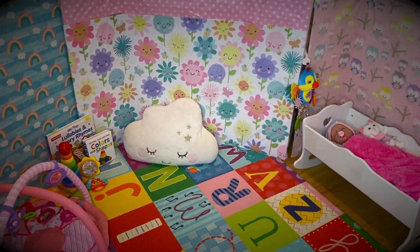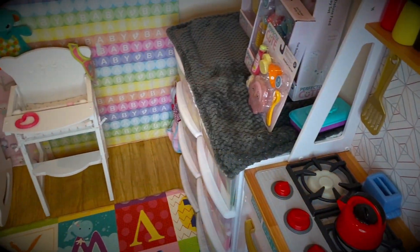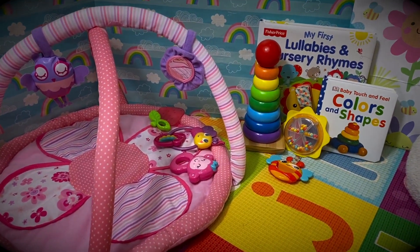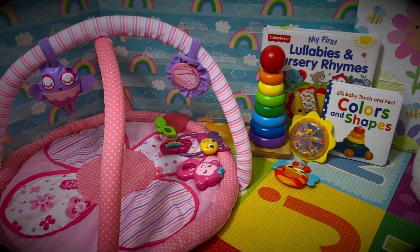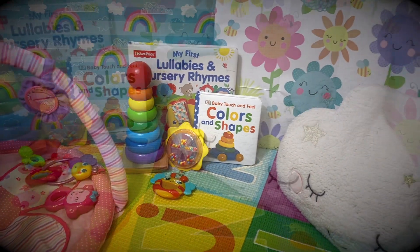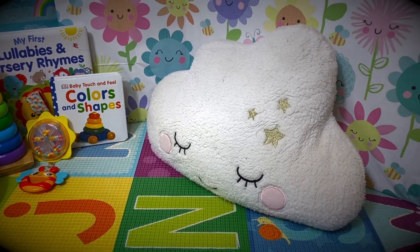Here's kind of an overview, but let me go ahead and show it to you in more detail. This is our play area. We have a little play gym for baby Ella with her toys and a stacking tower, some colorful books. We have a soft cuddly pillow for her since she's just learning how to sit up.